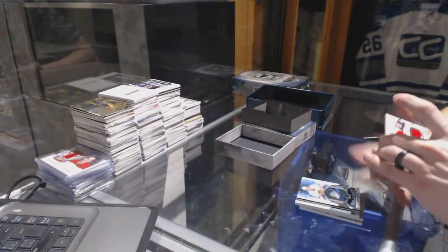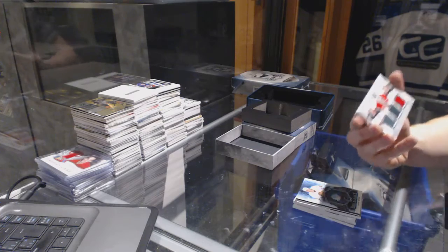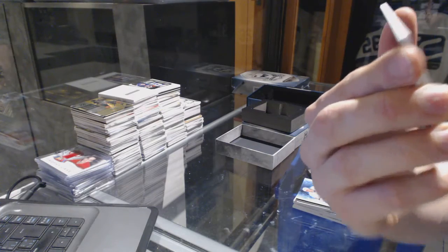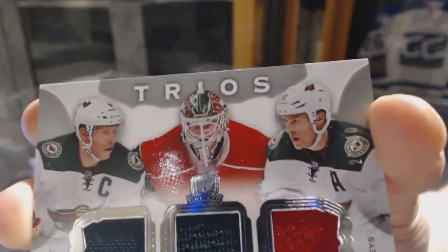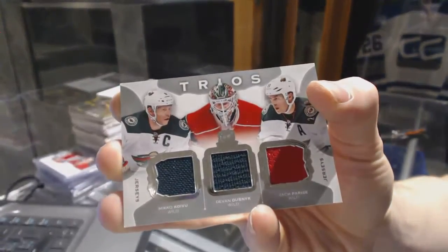We've got a trios triple jersey number 27 of 40 for the Minnesota Wild — Mikko Koivu, Devin Dubnyk, and Zach Parise.